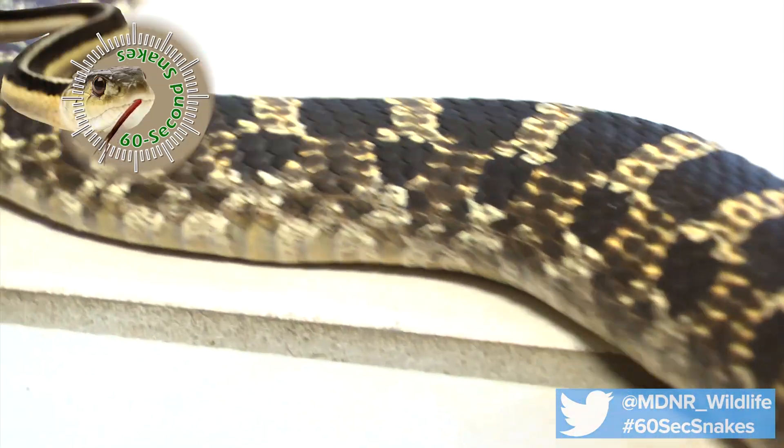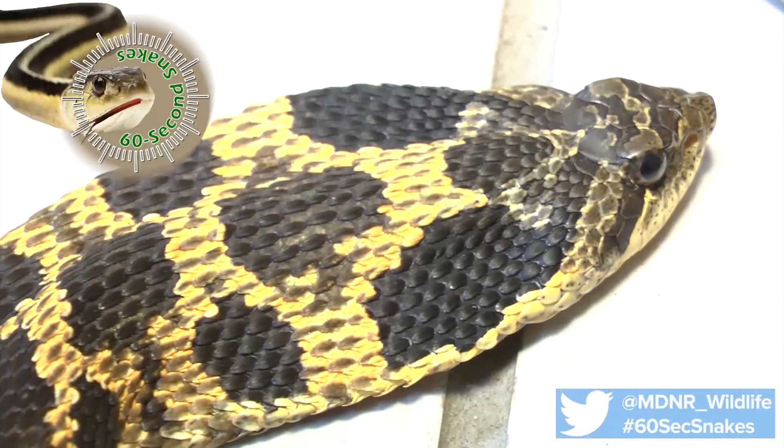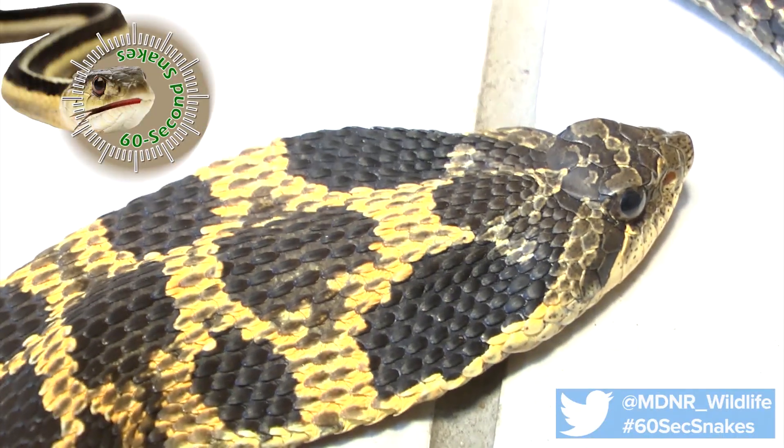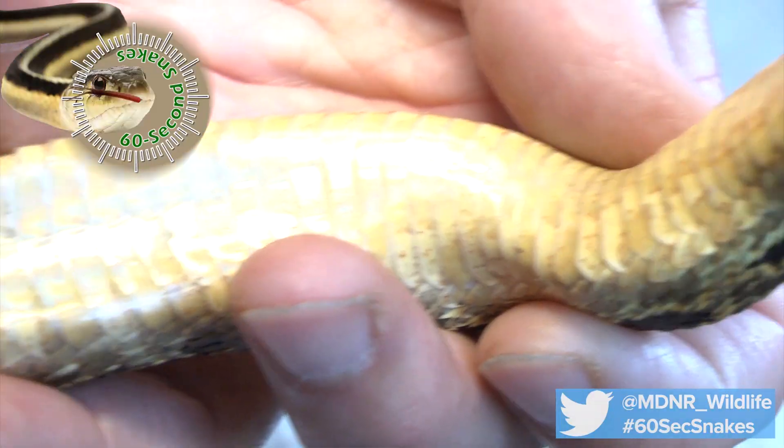Additionally, you will want to look for some of the characteristic Hognose Snake behaviors, such as the flattened head and body, hissing sounds, and even a wiggling tail. It may even excrete a foul-smelling musk, writhe around, and then play dead.